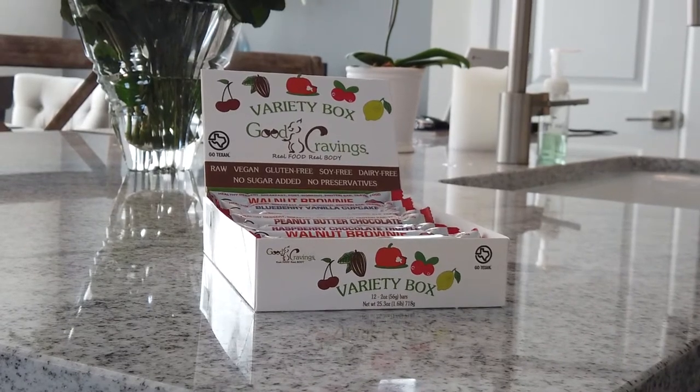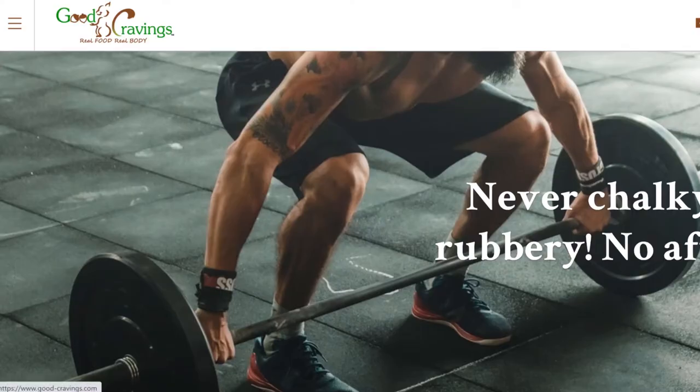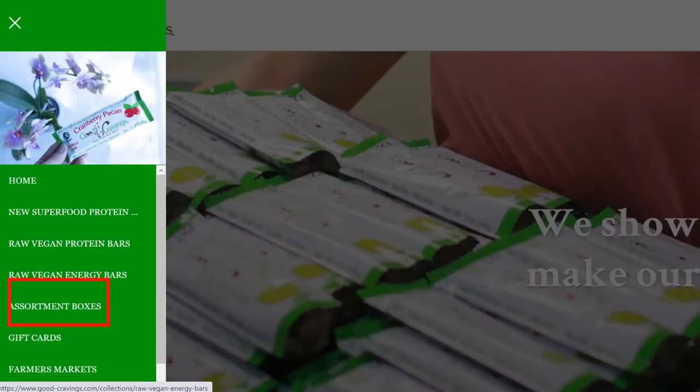So what if you've never tried our product? Today I want to talk about our variety packs, because I think many people still don't know about this great feature available on our web store. We have loyal customers who already know the product and buy boxes of their favorite flavors, but what if you want to try something new or gift our bars to someone? It's hard to choose, especially now that we have 12 flavors — six high protein bars and six snack/energy bars. On our website good-cravings.com, tap the main menu on your left and you'll see a sub-menu with vegan protein bars, superfood vegan protein bars, energy bars, and then the assortment boxes tab, where we have three offers.